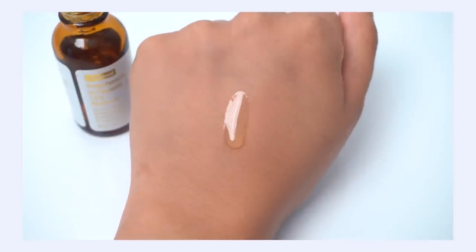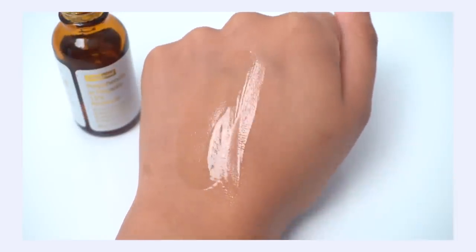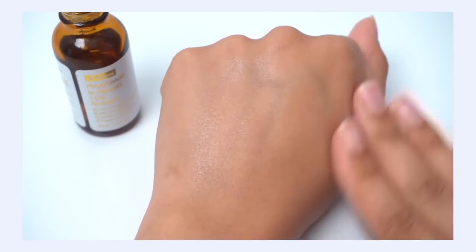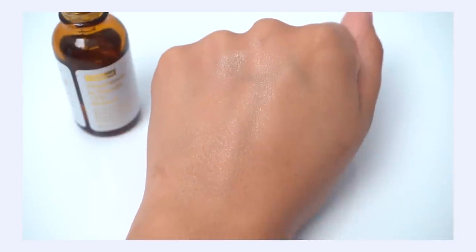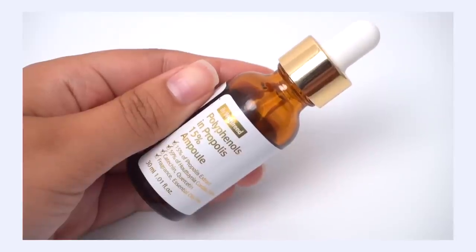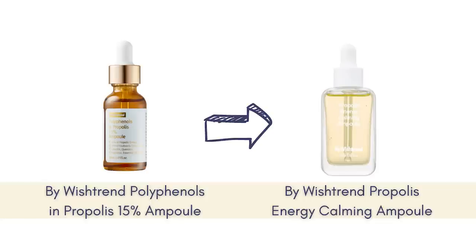Because they're balancing out the propolis — which has that more medium texture — with the H. chordata extract, which has a lighter texture, the result is on the medium side but not as moisturizing or thick as higher-percentage propolis products. It has really nice absorbency into the skin; it's not sticky or tacky at all. Note: Wishtrend recently updated the packaging, so the label will look a little different, but the formulation and ingredients inside have not changed.